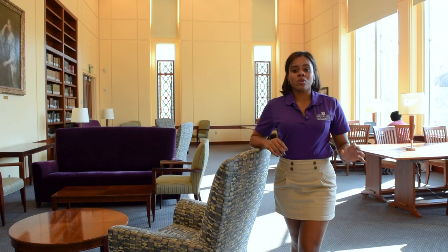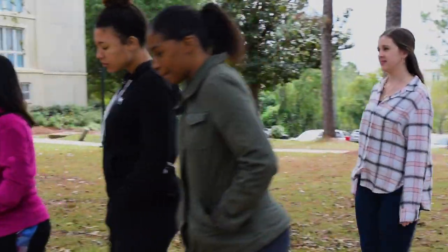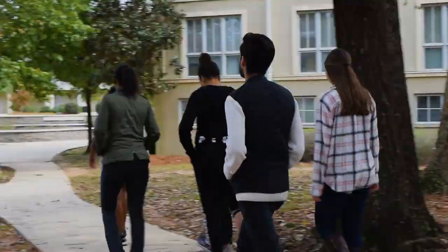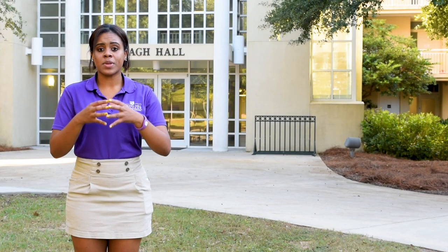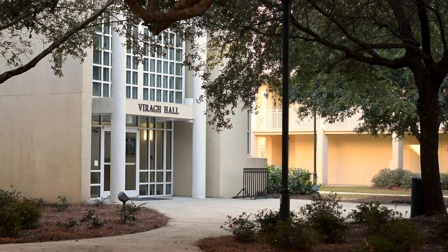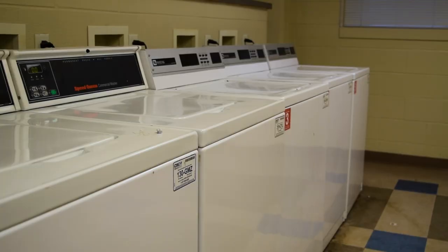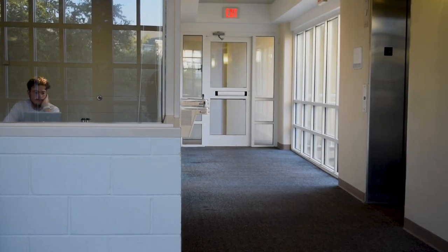Now we're going to go to Vera Hall, which is a first option for freshman dorms. Here in Vera Hall, you get the opportunity to build a small community within your pod. The pods are co-ed. On the first floor, you have a multi-purpose room and a laundry room. On the second floor, you have a kitchen, and on the third floor, you have a study room.